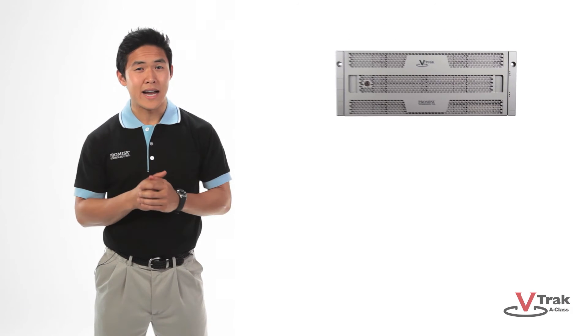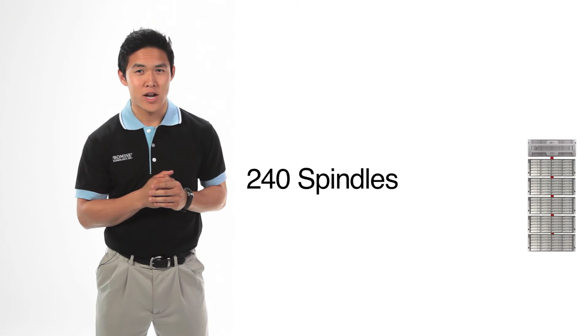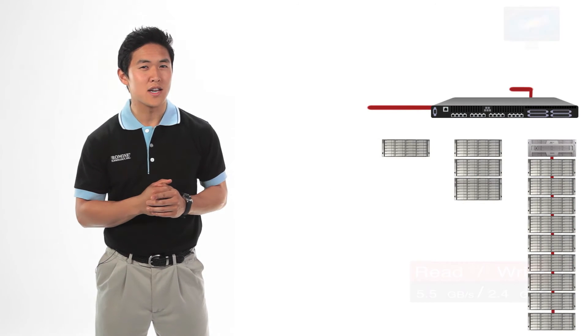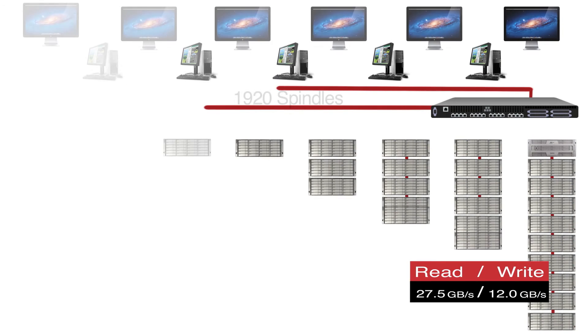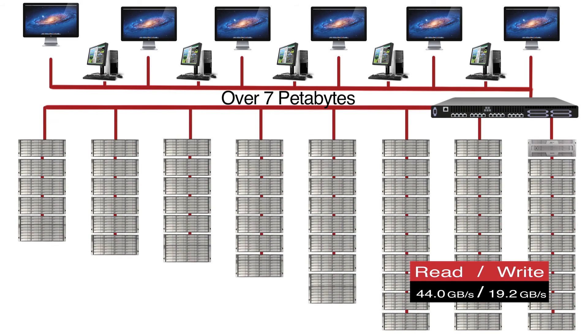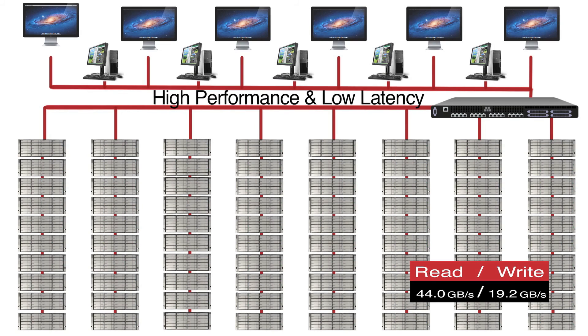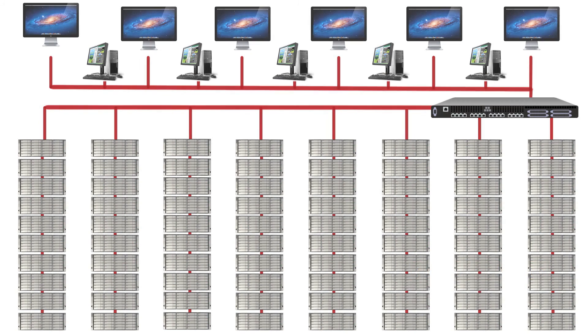VTrack A-Class supports nine expansion chassis per storage node — that's 240 spindles. Add a fiber channel switch and you can grow performance and capacity up to eight nodes. That's 1,920 spindles, or over 7 petabytes of unprecedented performance and capacity with low latency over a shared SAN that will support thousands of clients.